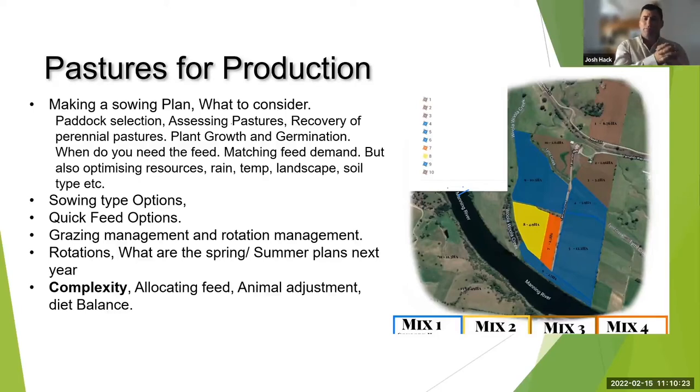If our environment doesn't match what we're trying to achieve — for example, we want winter feed but we don't get any rain in winter — there's no point focusing on it too much. I see a lot of people see a graph, decide that's what they want, and plant it without having the conditions, environment, or soil type to achieve it.